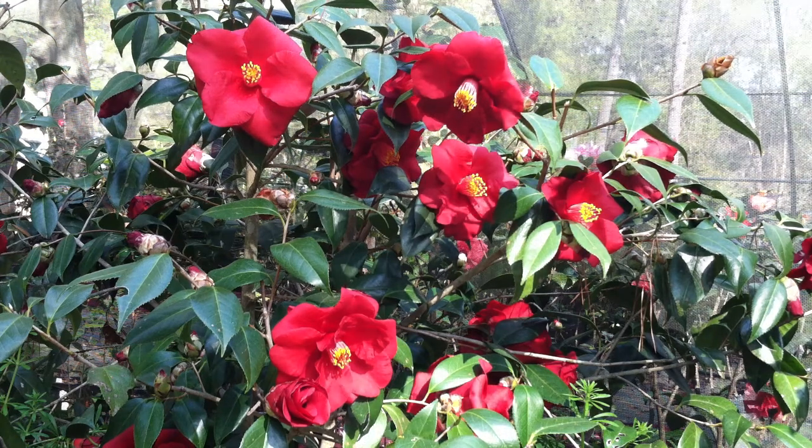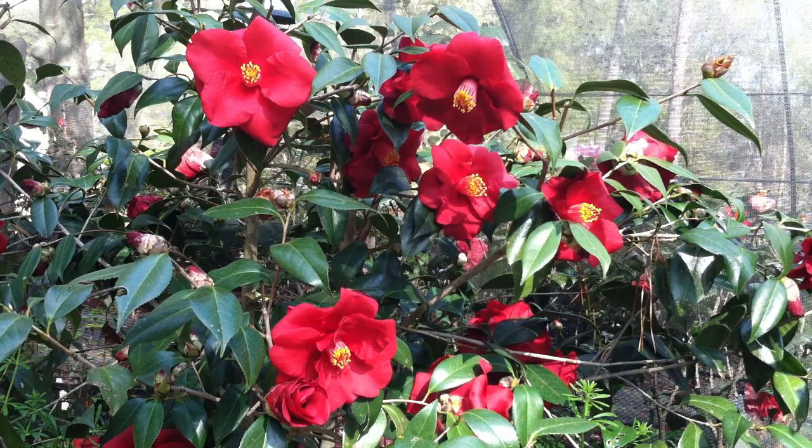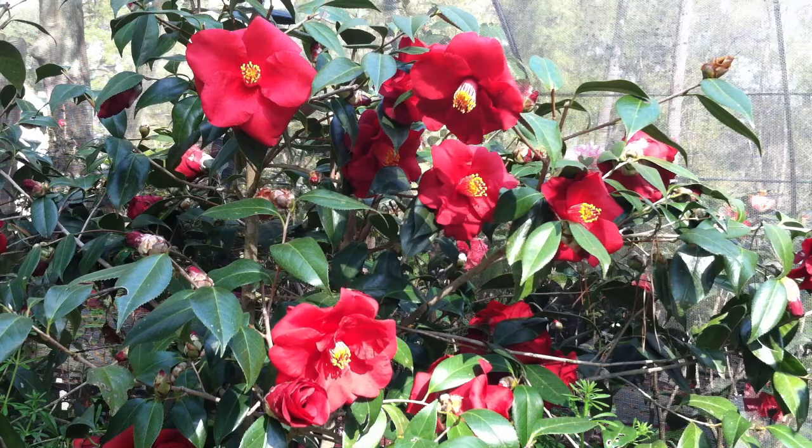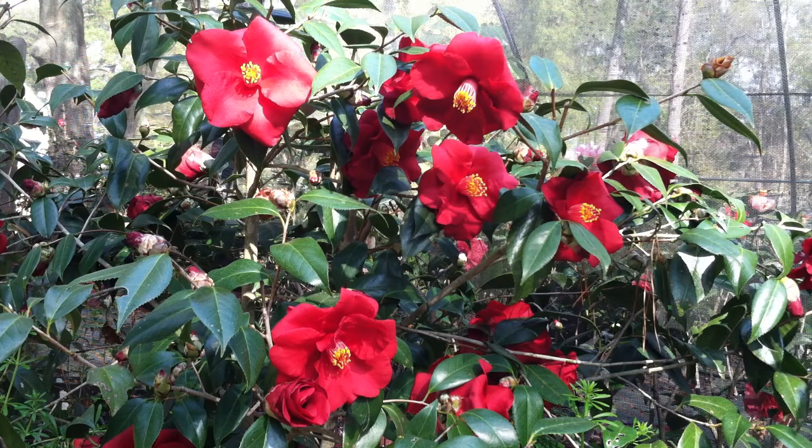When you start talking about the ultimate landscape camellia and you're looking for something in red, it doesn't get much better than this. This is the Camellia Japonica called Royal Velvet, and it is one spectacular landscape camellia. A beautiful plant with dark green foliage, and it has some of the darkest red flowers that you're ever going to see.